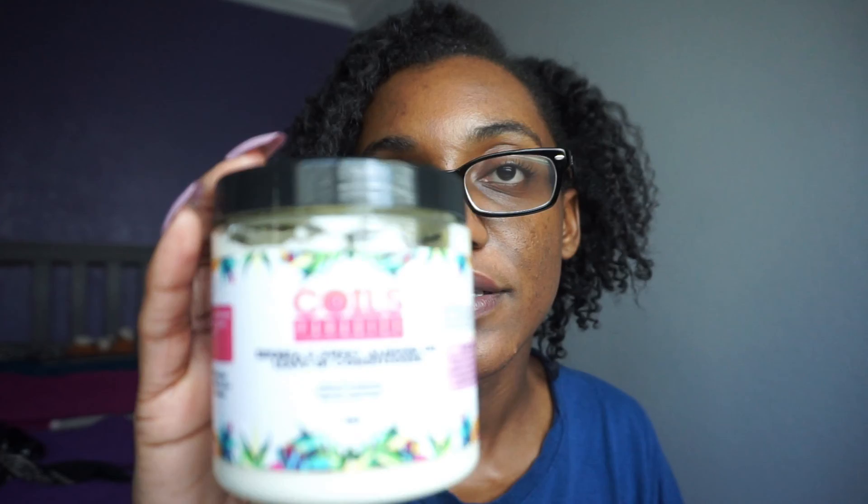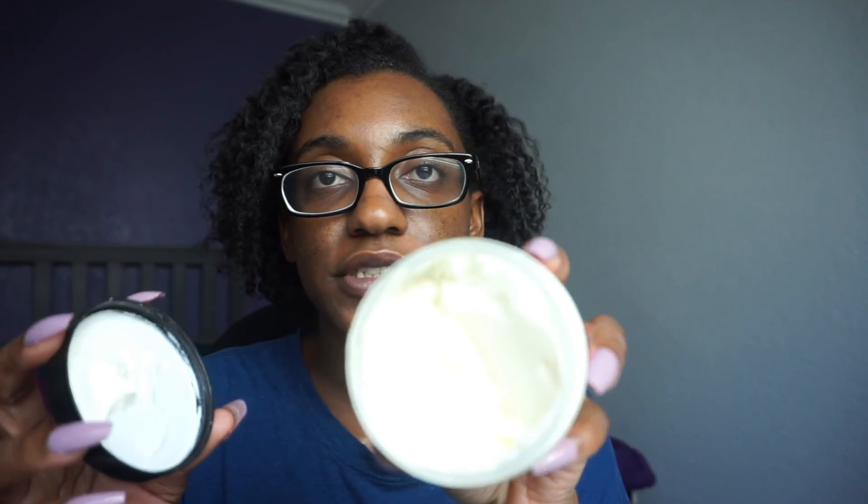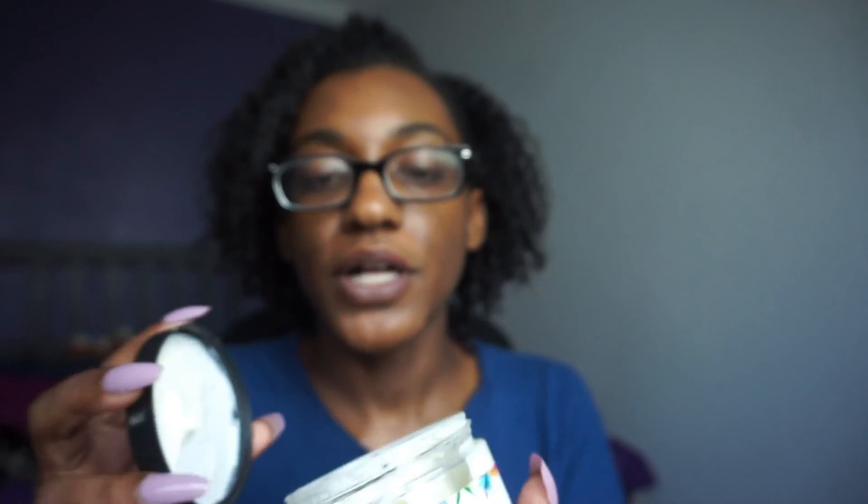If you're not a fan of hibiscus scent, this might get on your nerves because it does kind of linger — it's pretty strong until you apply your styling products. Next I used the shory sweet almond oil leave-in conditioner, and I'm going to give it a four out of five.